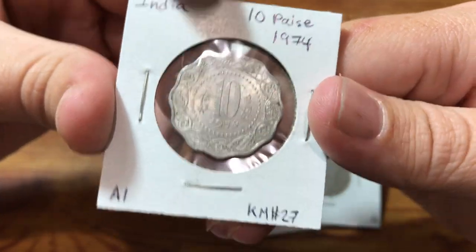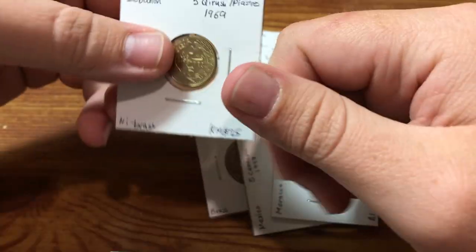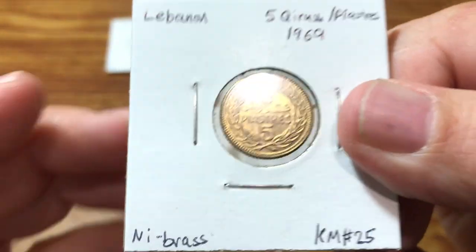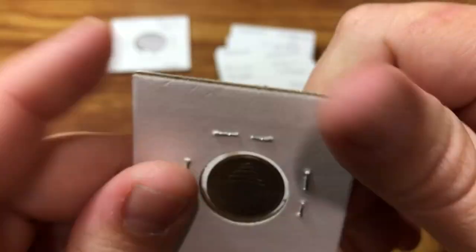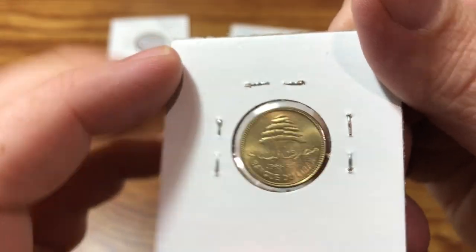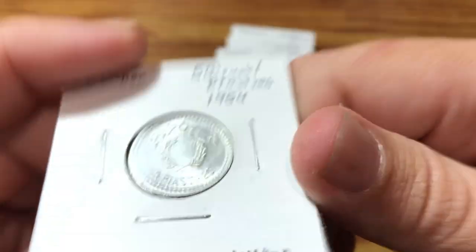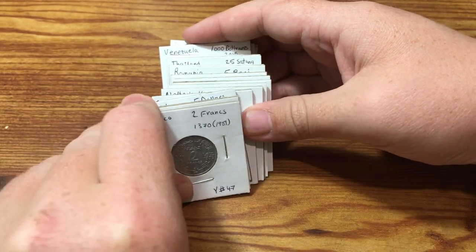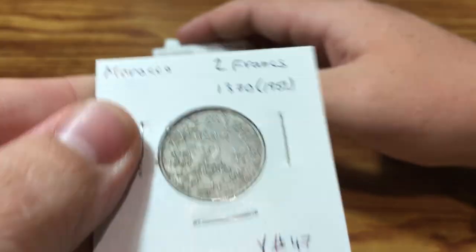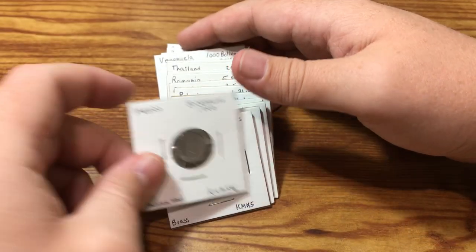Got a 10 paise 1974 from India. This was a nice one from Lebanon — another example of just a really excellent looking coin. A lot of the coins I'll get are in poor condition. You guys will see me card coins that you think, why in the world does he not just throw that coin away? I card some pretty terrible looking coins. But it's nice every once in a while to get a good looking one.